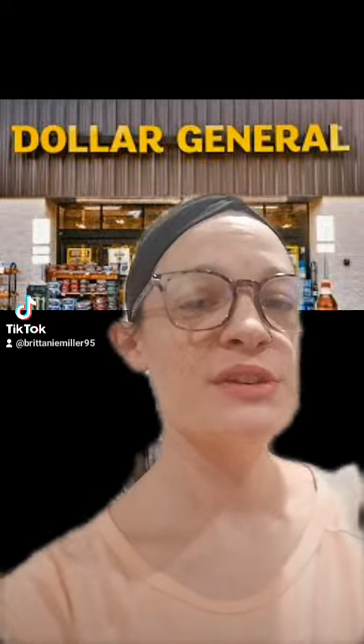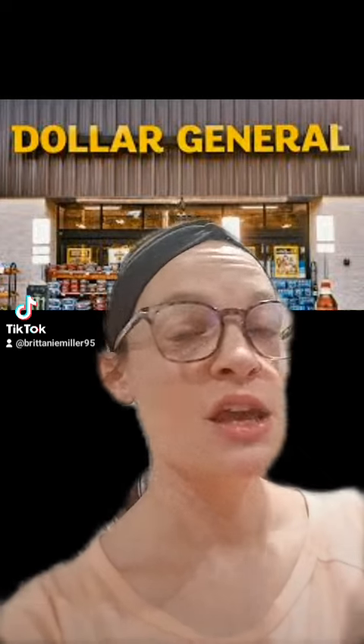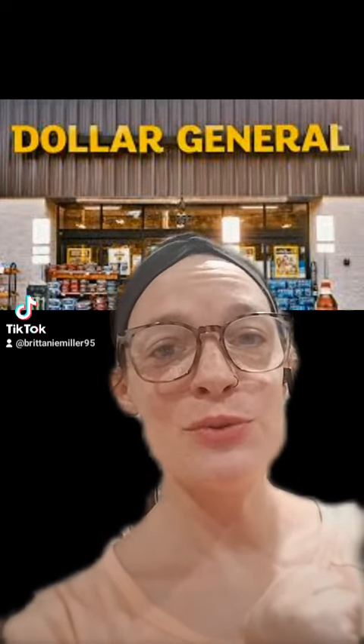Hello everyone and welcome back to Bargain, Beauty, and Banter with Brittany. I'm coming at you with deal scenario number two that you can do this Saturday, April the 6th, using only your phone. This time we're going to work on a food deal.